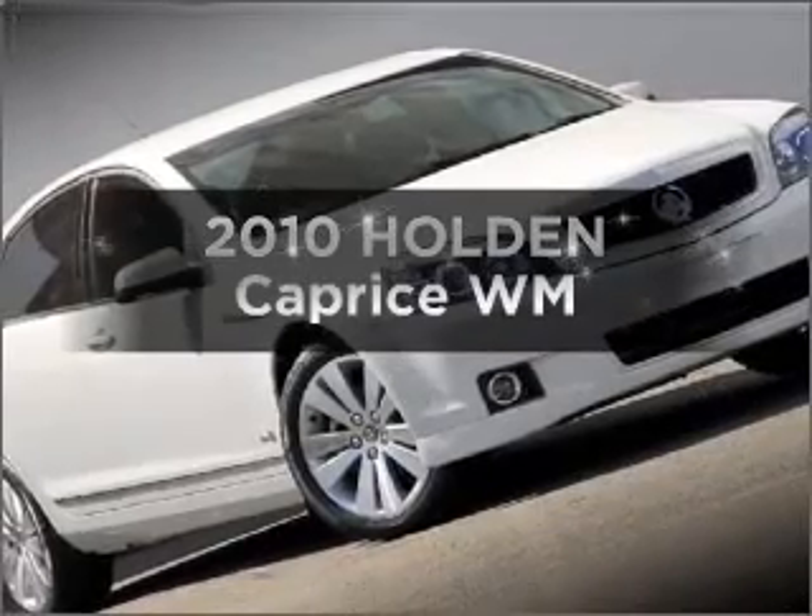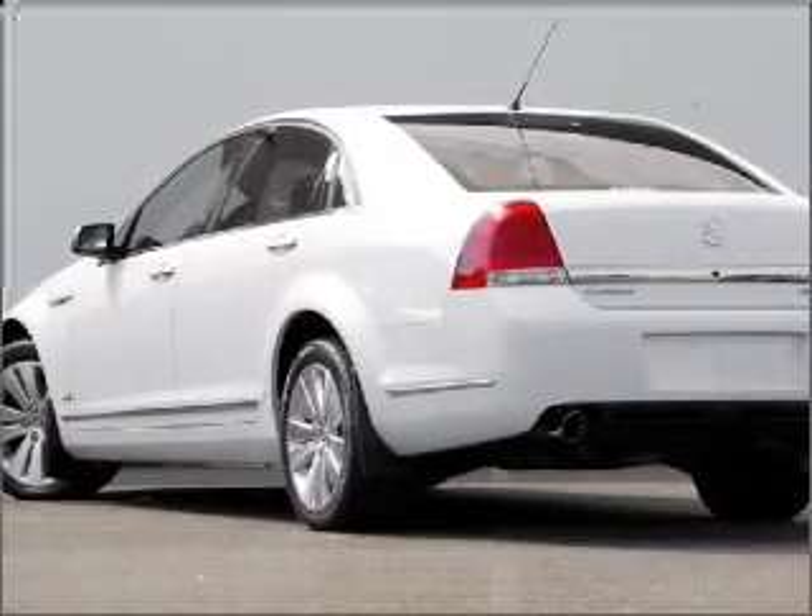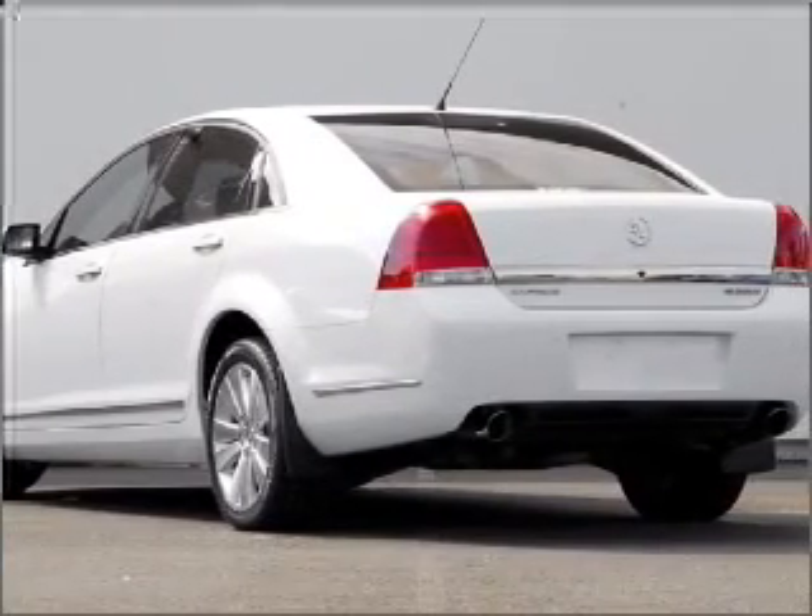Get noticed in this 2010 Holden Caprice. You can be accelerating down the highway in this excellent vehicle with a reliable engine.